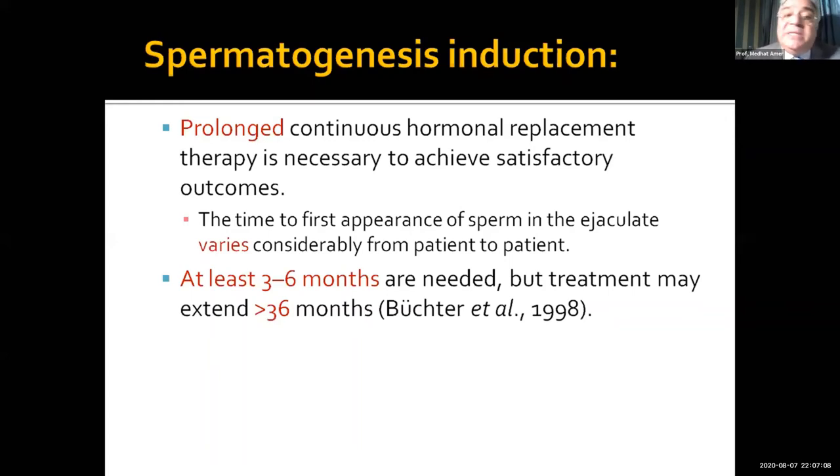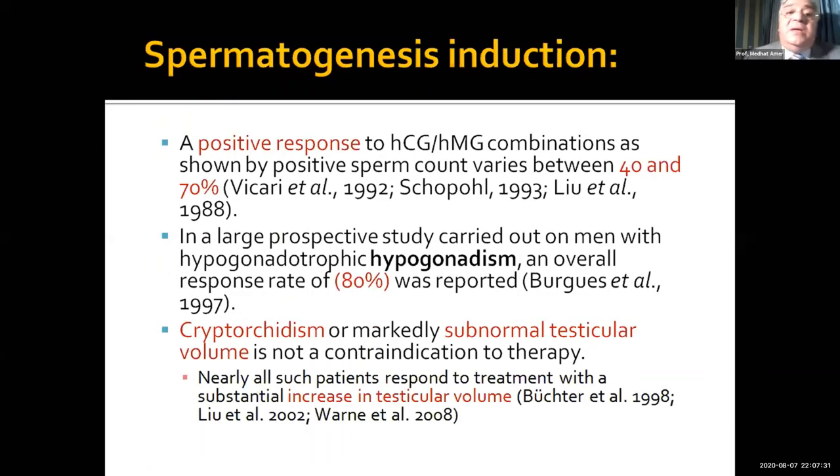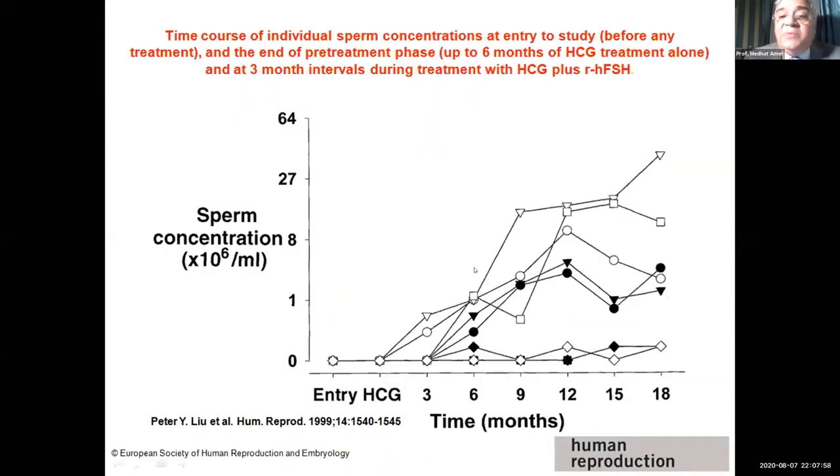Prolongation of treatment is necessary to achieve a satisfactory outcome. The time of first appearance of sperm is variable — not all patients give the same response, and a good response can take varying time, from three to six months up to 36 months. A large study done by Burges in 1997 showed 80% of patients reporting a good response. Even a patient with cryptorchidism or small testicular volume will increase their testicular volume with treatment and produce sperm. As you can see from this graph, the more time you spend, the more patients produce sperm and the higher the sperm count increases over time.